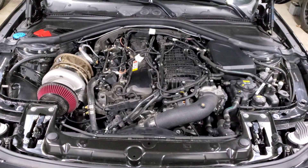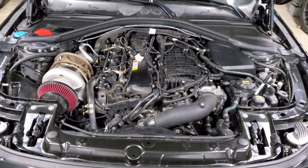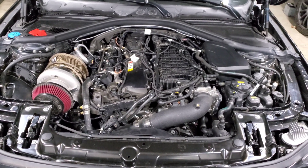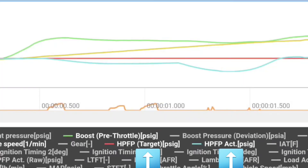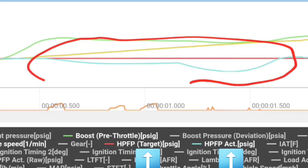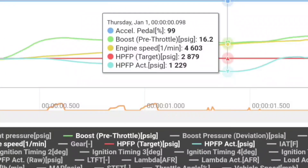If you just tuned your car, what I recommend is running a log if you haven't already, or checking logs you've run in the past. This will allow you to verify that your fuel pressure is holding steady. Make sure you have your rail pressure or high pressure fuel pressure target and actuals in your logs, and scroll across the pull — you'll see your target stays flat while your actual begins to dip.